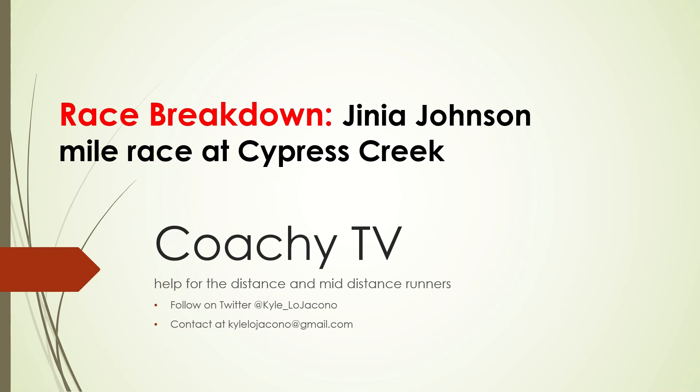Hi everyone, and welcome to this race breakdown video. This one is from our senior, Jania Johnson, and her mile race performance at Cypress Creek High School on March 7th.